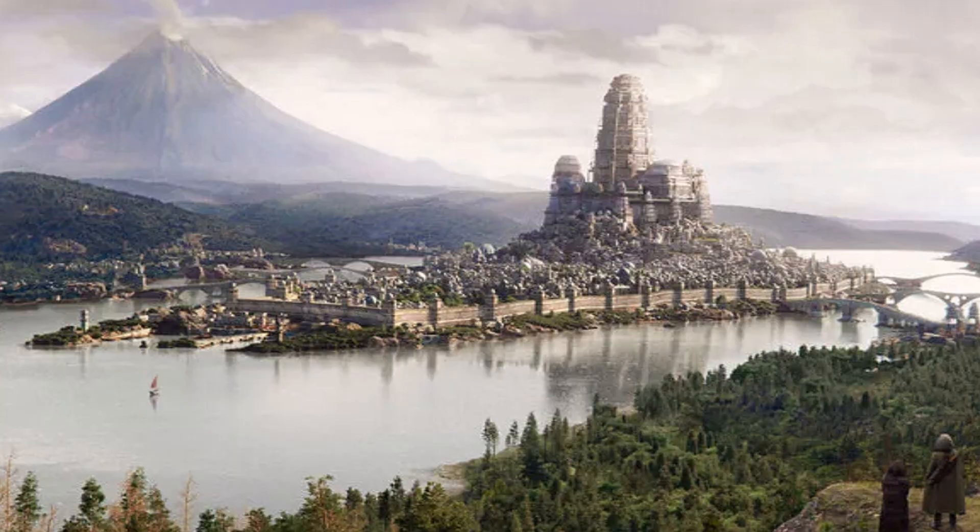They could potentially do the whole island of Tar Valon with a bunch of micro-scale buildings and then scale down the White Tower, but I think it's more likely that they just do the Tower by itself. If they do the White Tower, I would guess it would be between $200 and $300.